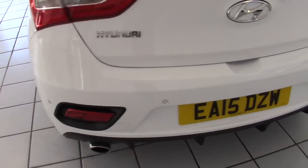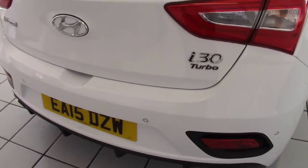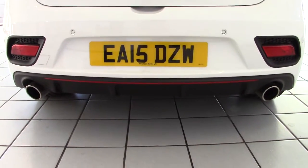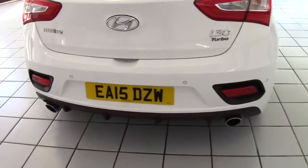It has nice reversing sensors fitted into the rear bumper and it also has a reversing camera too. The turbo model is distinguished by the rear diffuser and the twin exhaust outlets as well.